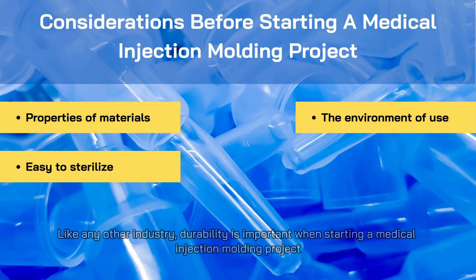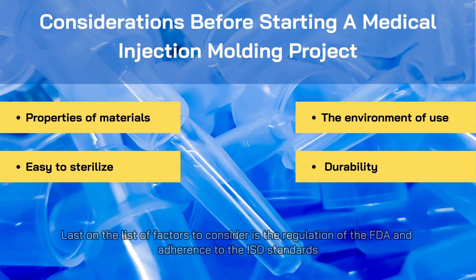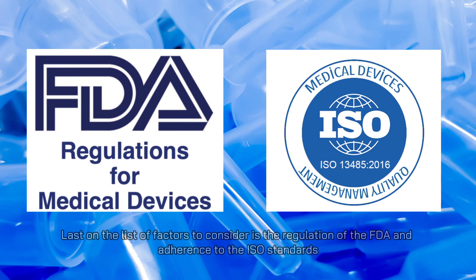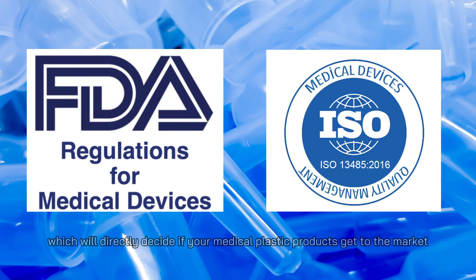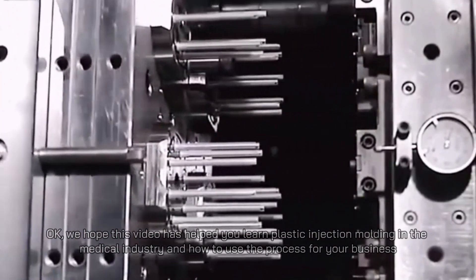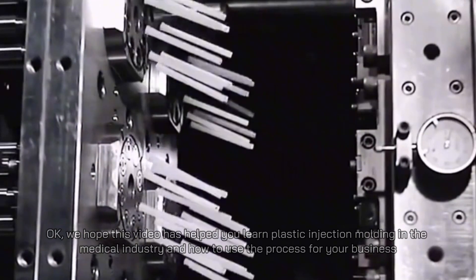Like any other industry, durability is important when starting a medical injection molding project. Last on the list of factors to consider is regulation by the FDA and adherence to ISO standards, which will directly decide if your medical plastic products get to market. Hope this video has helped you learn about plastic injection molding in the medical industry and how to use the process for your business.